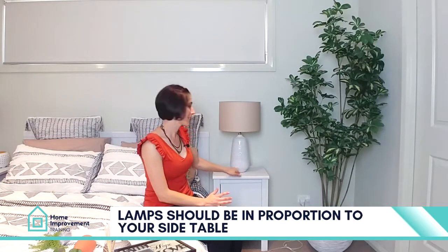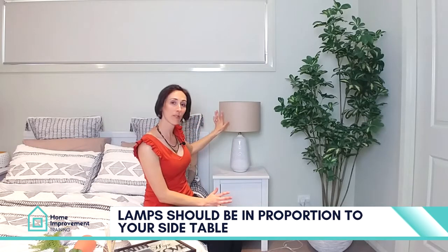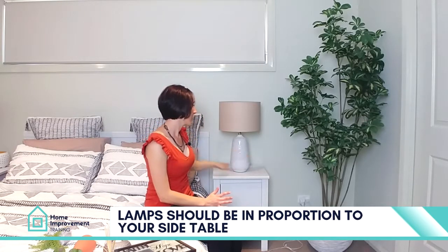The other thing to really look at is to ensure that your side table lamp is in proportion to your bedside table. Make sure that the shade of your side table lamp is not bigger than the top of your bedside table.